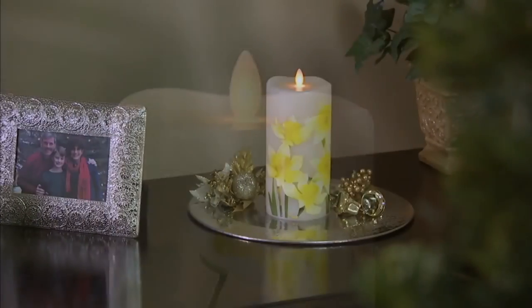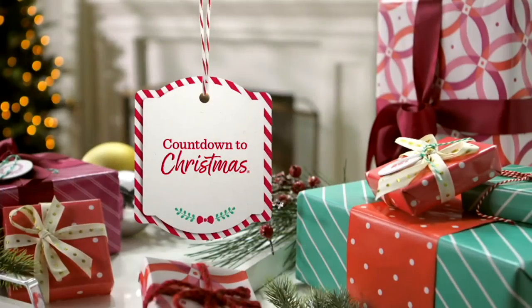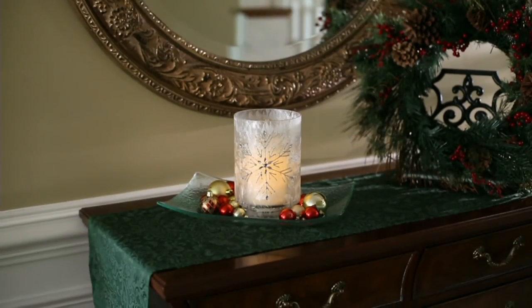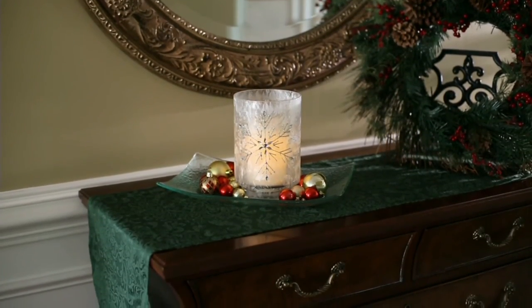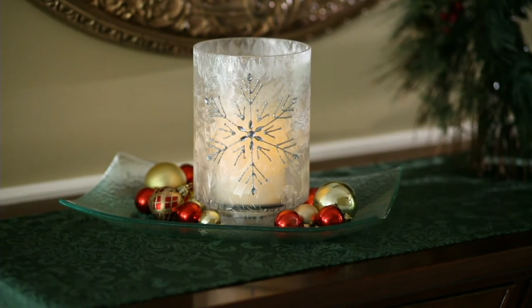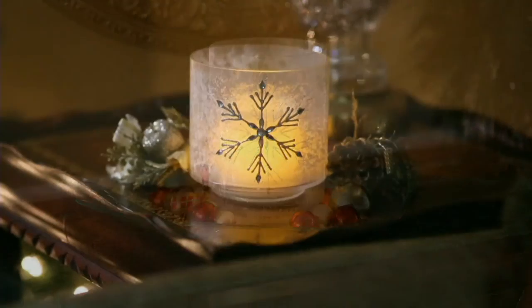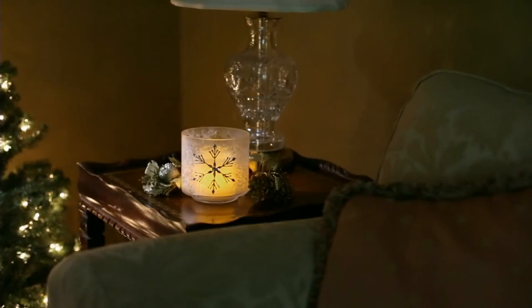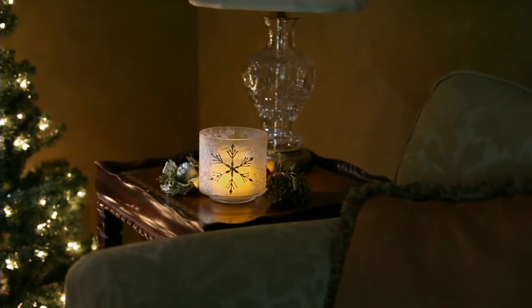Sue Clark Overton is coming back with this — it's from Candle Impressions, small or large crystallized flameless vase. Isn't that gorgeous? These are beautiful and at a great easy pay — $3 or $3.60. I can't stand it. That is H212749.